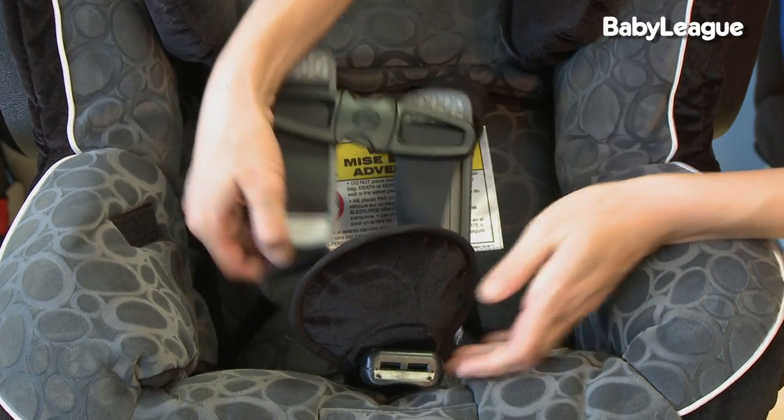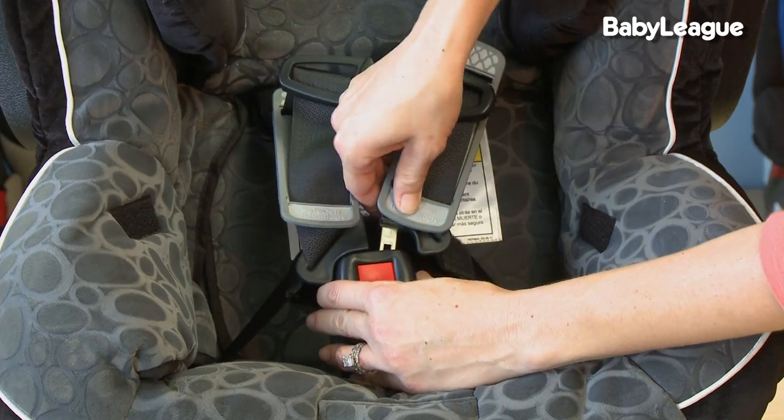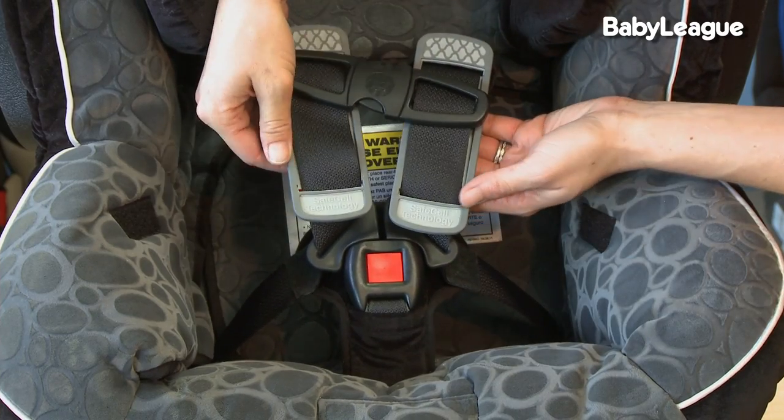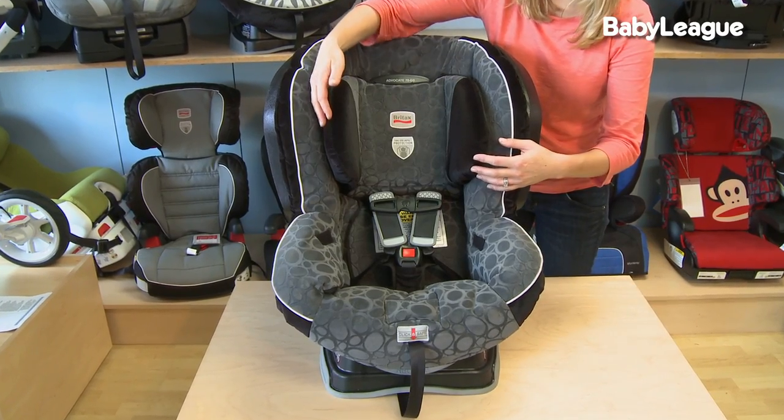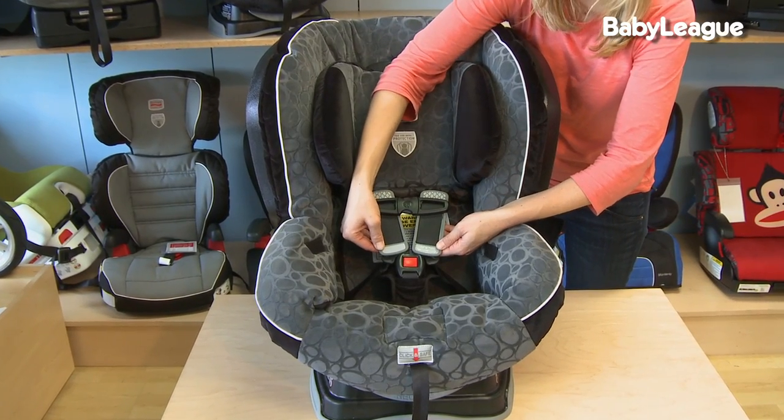Another thing to look for is a five-point harness. Pretty much all car seats today are going to feature the five-point harness, and what they do is make sure that your child does not move in an accident. A lot of convertible car seats also feature additional safety features like head support. Again, you just want to make sure your child is not moving in an accident.